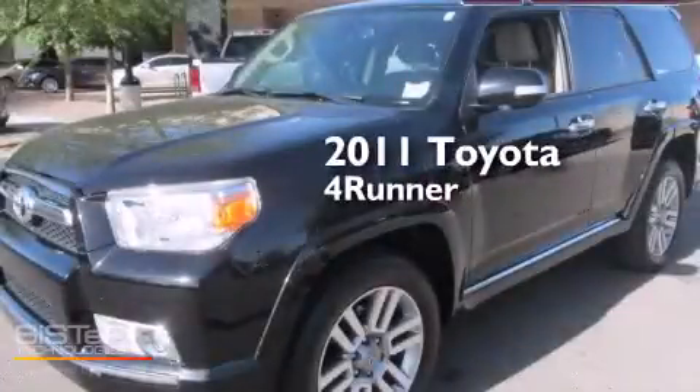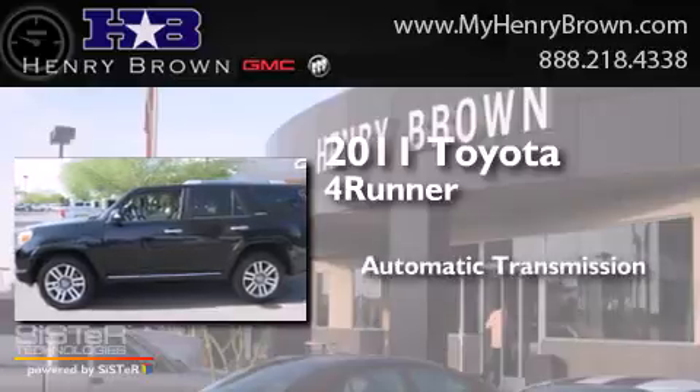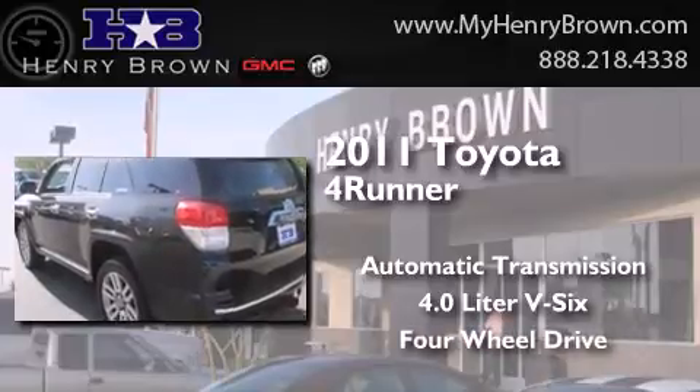This is a 2011 Toyota 4Runner. This SUV has an automatic transmission, a 4.0-liter V6, and the added safety and control of four-wheel drive.